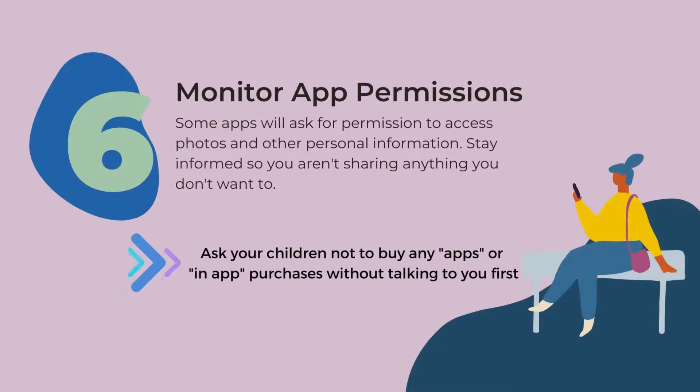Number six: monitor app permissions. Some apps will ask for permission to access photos and other personal information. Stay informed so you aren't sharing anything you don't want to. Ask your children not to buy any apps or in-app purchases without talking to you first.